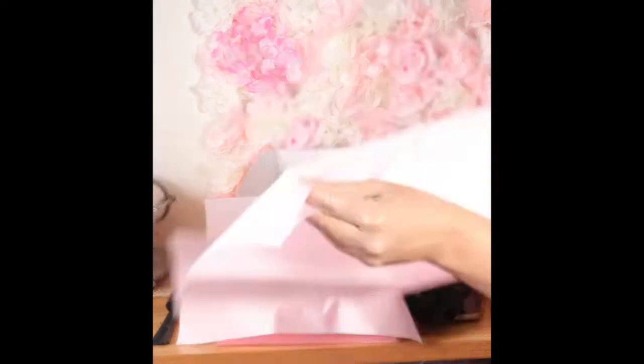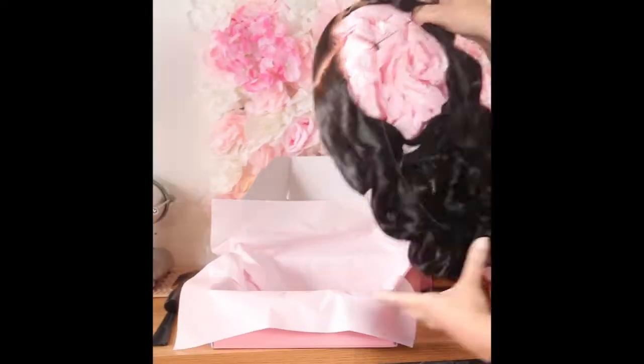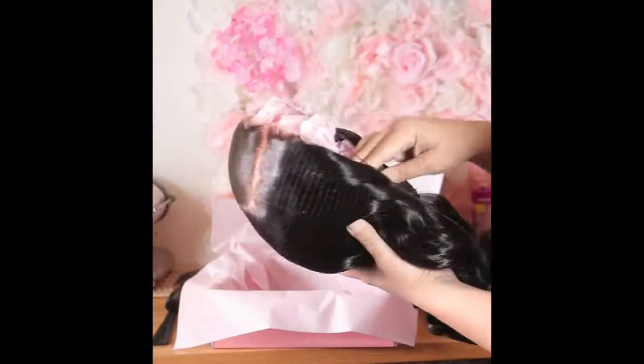I'm going to go ahead and package the second wig, and then afterwards I'm going to get her goodie bag ready, put it in one of the boxes, and then I'm going to use my own poly mailer.